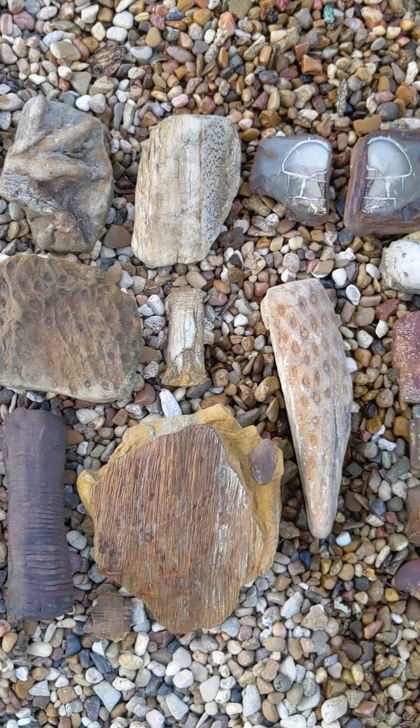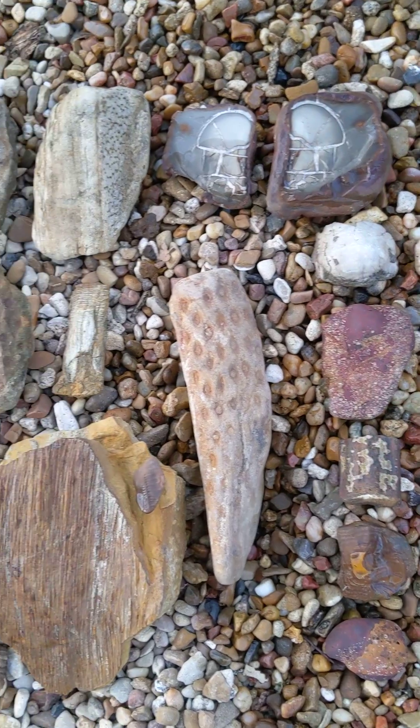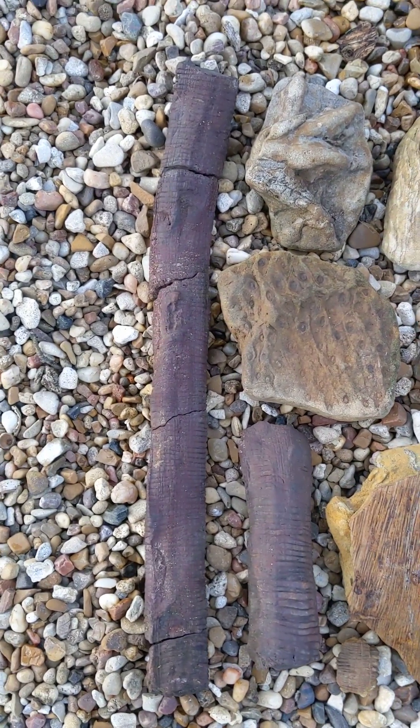These are some fossils collected in North Texas today from the Brazos River formation. It's mostly plant fossils.